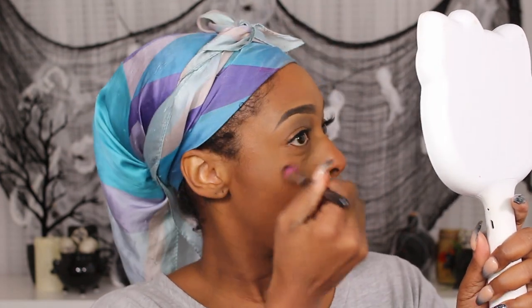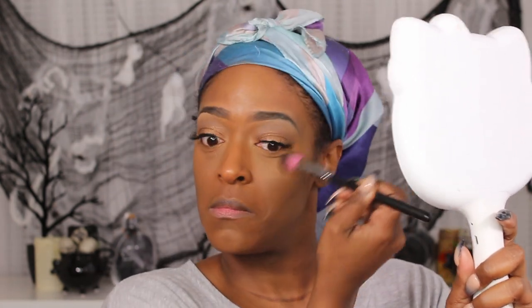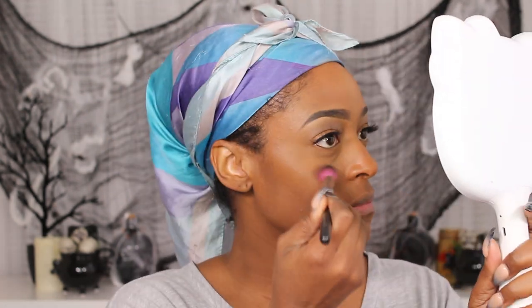Next I'm going in with the Beauty Bakery setting powder in the shade Plantain to set underneath my eyes and all the highlighted points. I'm using a brush for this — I've been liking going back to applying setting powder with a brush underneath my eyes because it cakes up less and doesn't look patchy the way it can when I use my beauty blender.